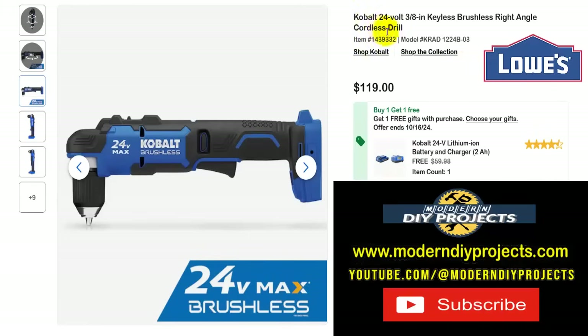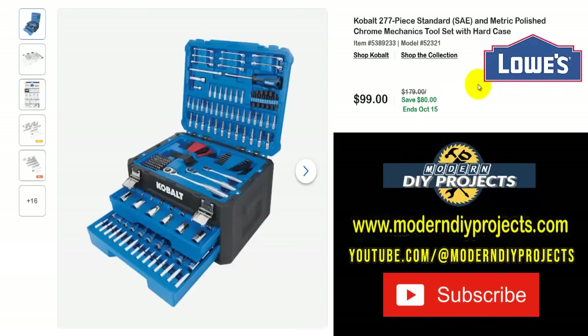Here's the Cobalt 24-volt 3/8-inch drive keyless brushless right-angle cordless drill. Just like Milwaukee had a right-angle tool on the Home Depot video, here you have the Cobalt right-angle drill — great for getting into tight places, especially between studs during construction, running wire, electrical boxes, cable, and all that kind of work. Get this for $119 with the battery and charger included, all the way until the 16th.